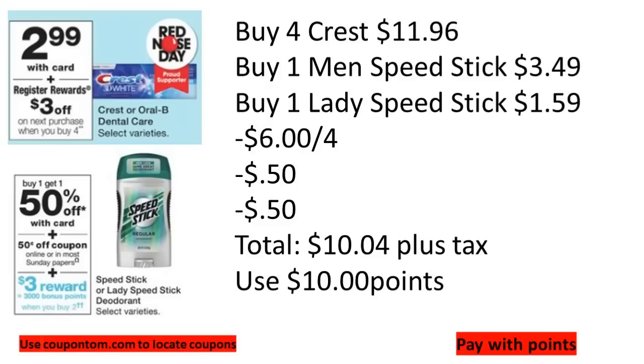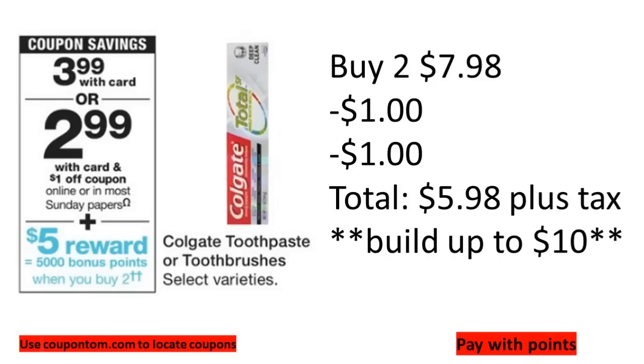We also have Smart Source insert coupons this week — 50 cents on the men's and 50 cents on the ladies' Speed Stick. Another great deal this week is Colgate. Select Colgate toothpastes, toothbrushes, and possibly mouthwash are on sale for $3.99, and when you buy two you get 5,000 points back. Picking up one toothpaste and one toothbrush — we have digital coupons and insert coupons for each — two items come to $7.98, minus coupons brings it to $5.98.